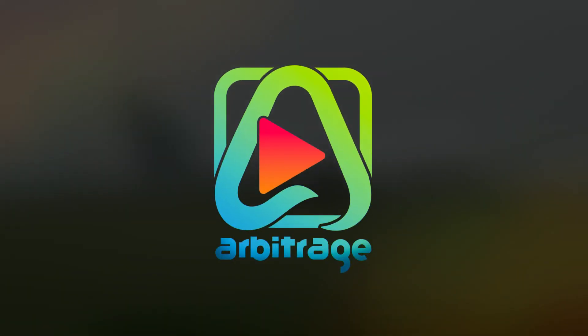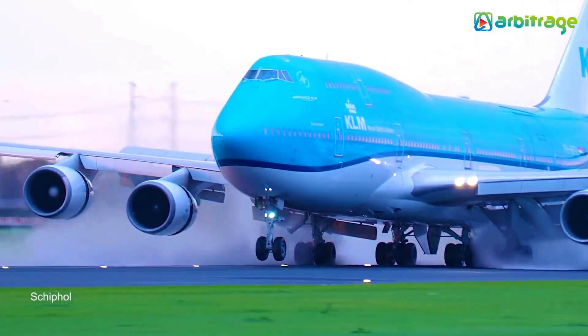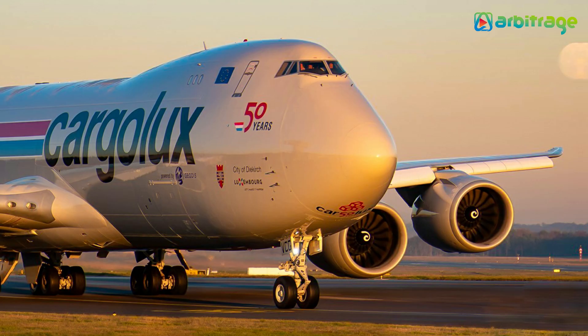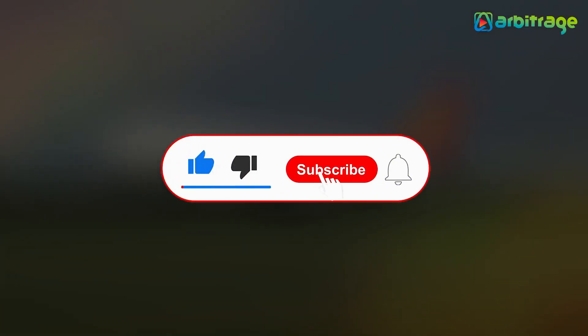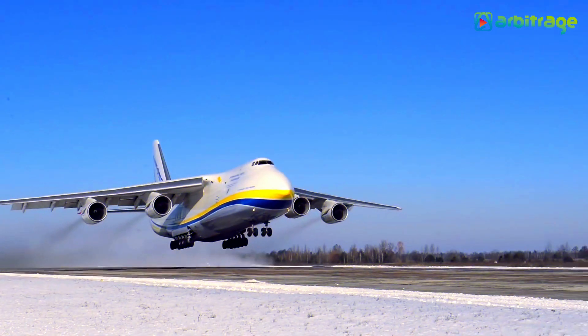Welcome back to our channel. Let's take a look into the list of top 5 biggest cargo planes in the world. Before we start, don't forget to give this video a thumbs up, subscribe to the channel, and press the bell icon so you never miss any upcoming videos. Let's begin.